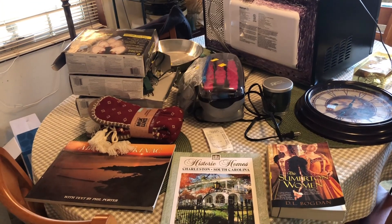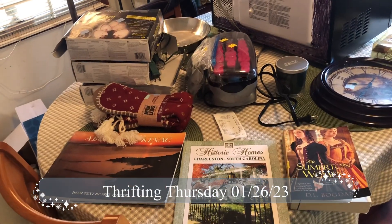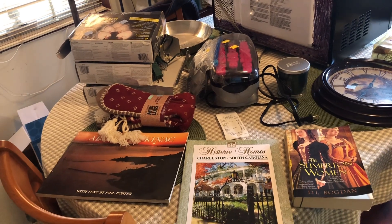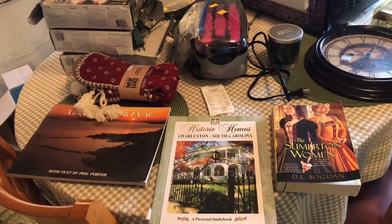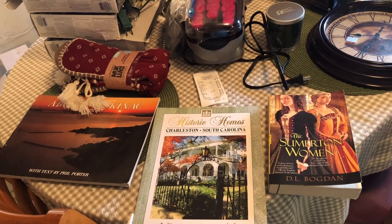Hello everyone and welcome back to Thrifting Thursdays! This is Nancy. I apologize for my voice — I have a little head cold or allergies going on, but let's get right to what I picked up for this week's Thrifting Thursday.